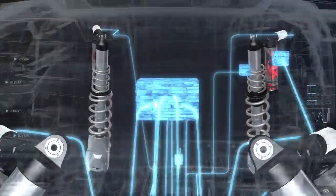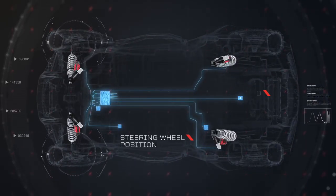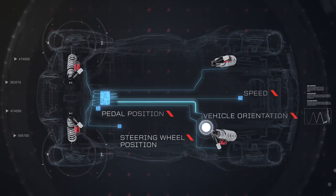The computerized controller at the heart of the Dynamics system continuously monitors steering wheel position, speed, pedal position, vehicle orientation, and more.